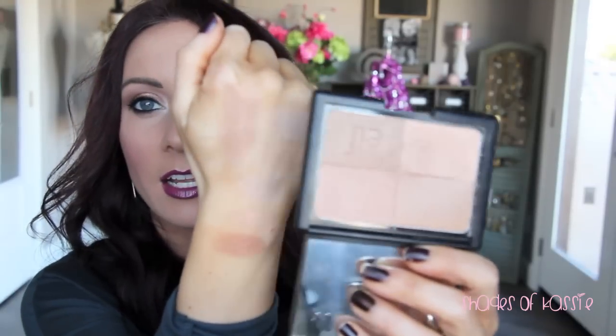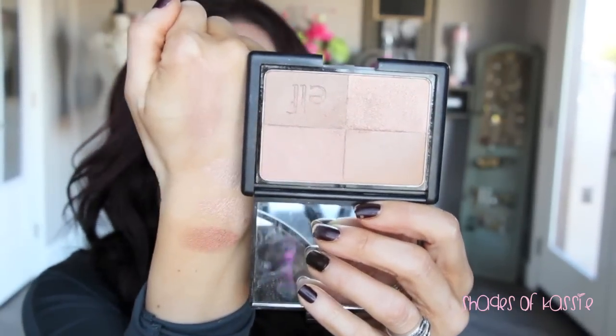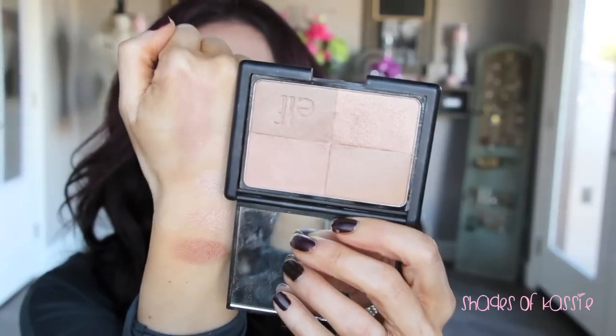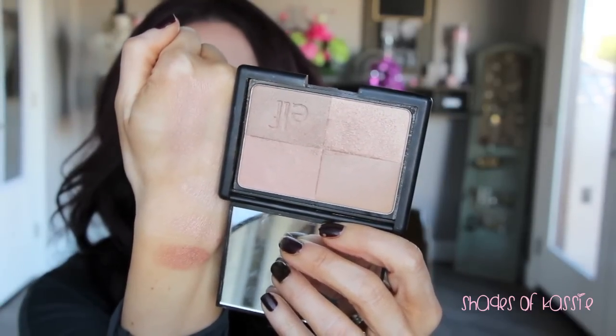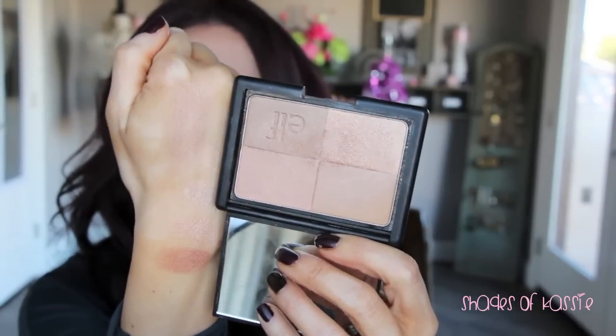This is the e.l.f. Golden Bronzer, which I've heard is very similar to the Dior Amber Diamonds. It has four quadrants and I just swirl them all together. It's a very inexpensive highlighter and here it is swatched — a really pretty, darker beige highlight. That's the Golden Bronzer from e.l.f.